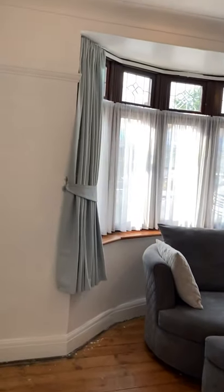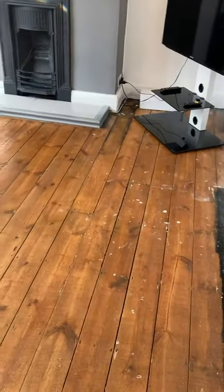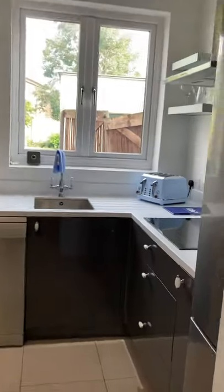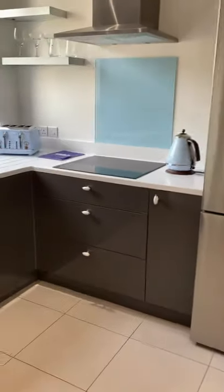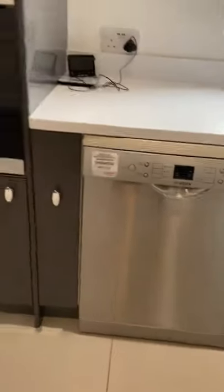The furniture in here belongs to the landlord. And then into the kitchen. There's your fridge freezer, the electric hob, dishwasher, and your oven.